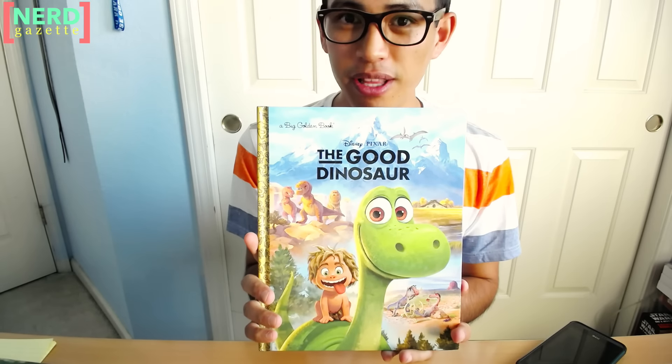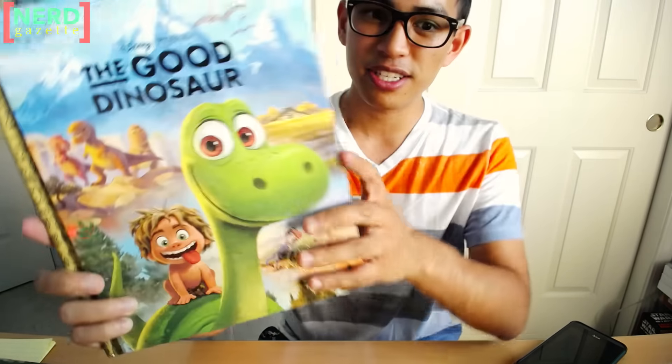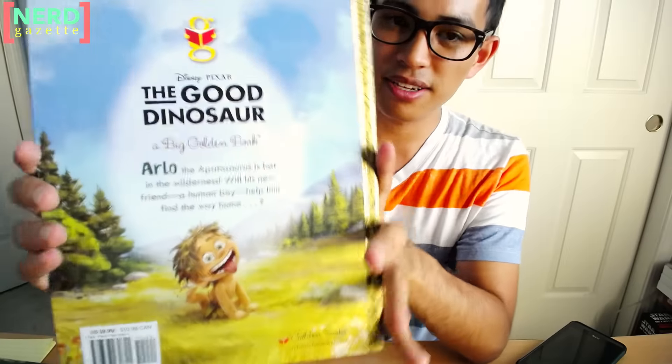Hey, how's it going? This video is going to be on the Big Golden Book for Disney Pixar, The Good Dinosaur. I am going to read through this, but I just wanted to show the front cover and the back cover.